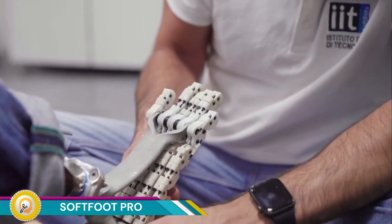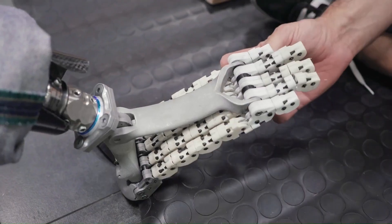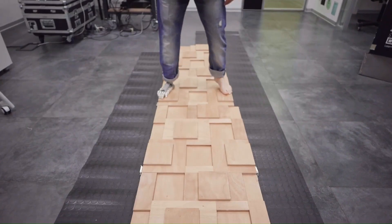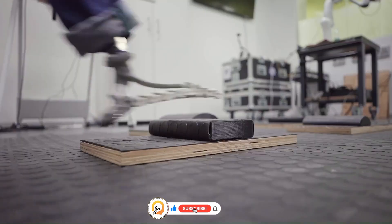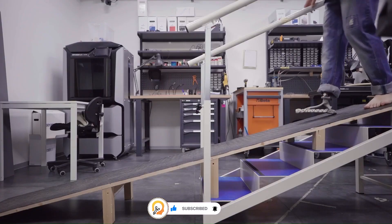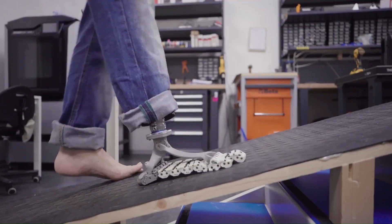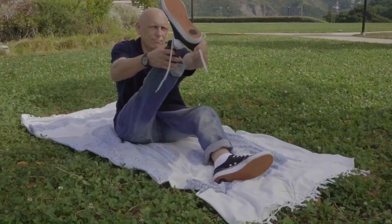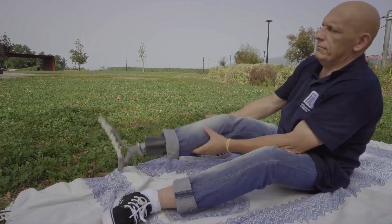The Soft Food Pro is an advanced robotic exoskeleton designed to enhance mobility and support for individuals with lower limb impairments or those needing assistance with movement in rehabilitation contexts. Developed with cutting-edge technology, it aims to bridge the gap between assistive devices and natural movement, offering a blend of strength, flexibility, and intuitive control that mimics human biomechanics. It is engineered with lightweight, durable materials, making it comfortable for extended wear.